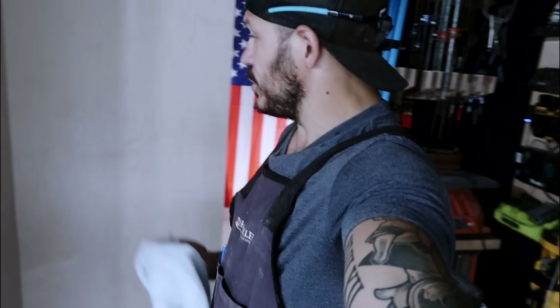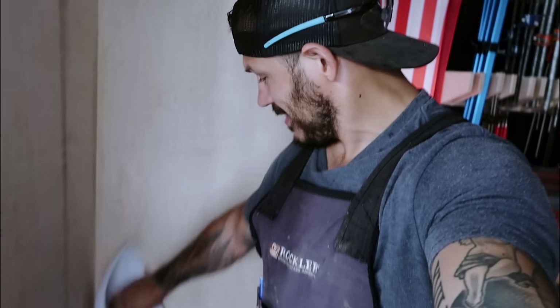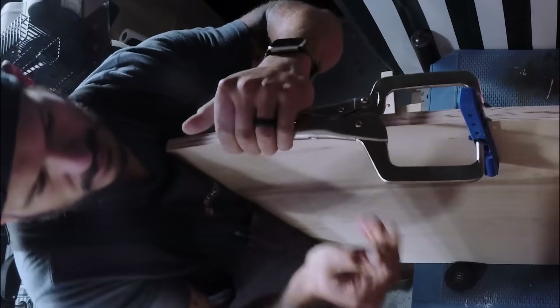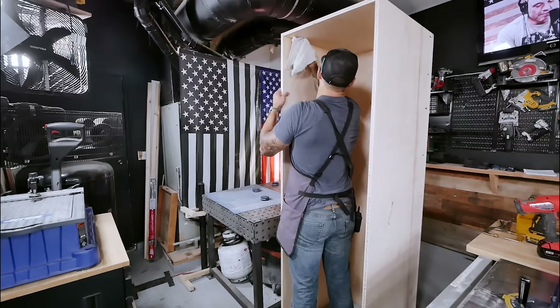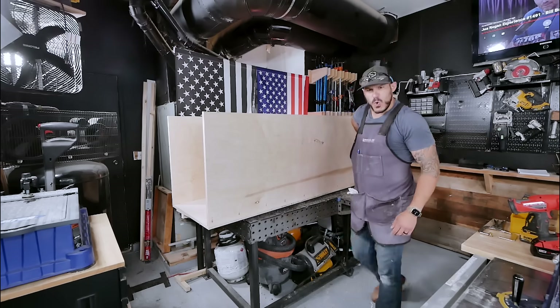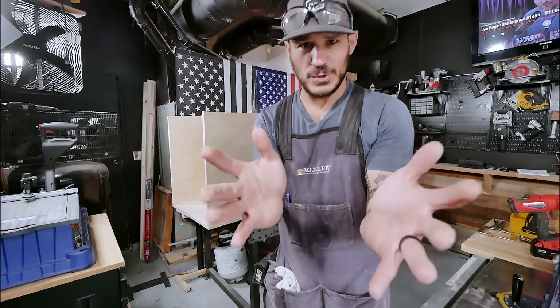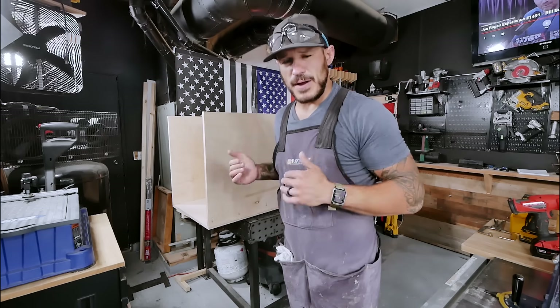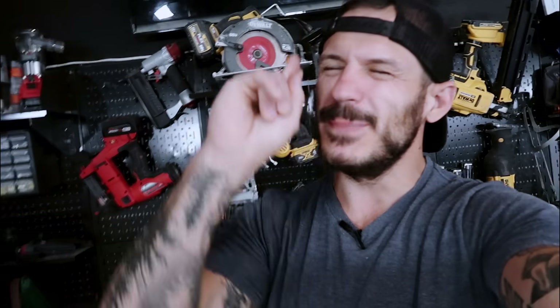We have some glue squeezing out, and the best solution is taking a damp rag — not too wet — and making sure you get it all cleaned up. I'm gonna go on record and say somewhere in my building career I'm gonna break my back on camera. I can't be lifting stuff like this anymore. It's heavy. Before we can install the cabinet, we need to do the favorite part of any home makeover — demo day. Let's make a blank canvas.